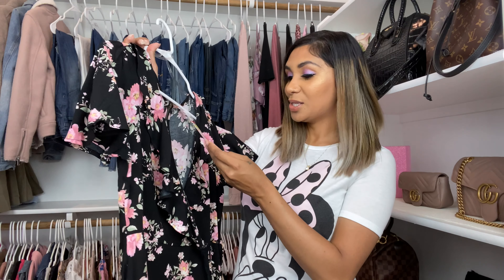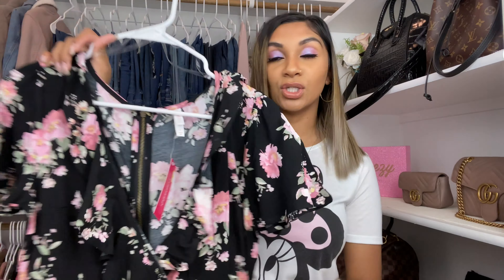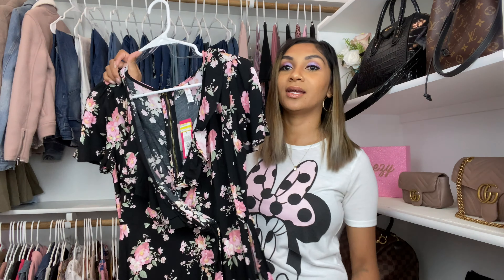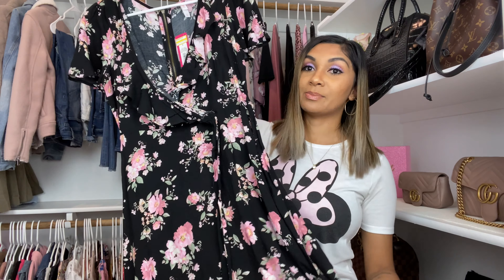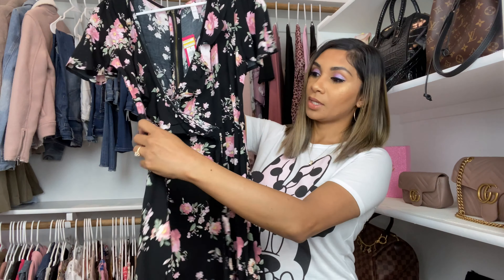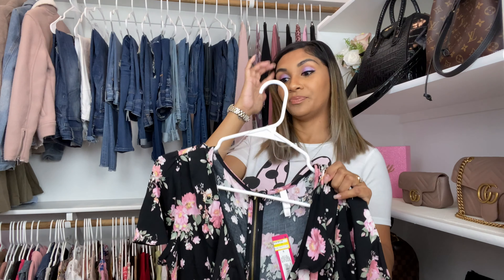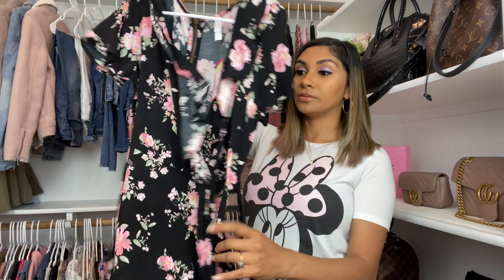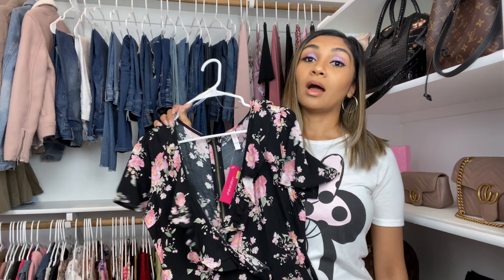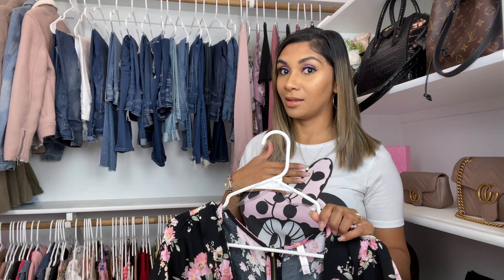Seriously, this one is so pretty. It actually has a tag — originally 24.99 and it was on clearance for 12.48. I should have gotten two of these because it's that pretty. I love this type of dress and I love floral print, so this is my jam. It ties on the side, zips in the back, and it's breathable material — a perfect summery dress. I love this print, the sleeves are so cute — it's everything I love.